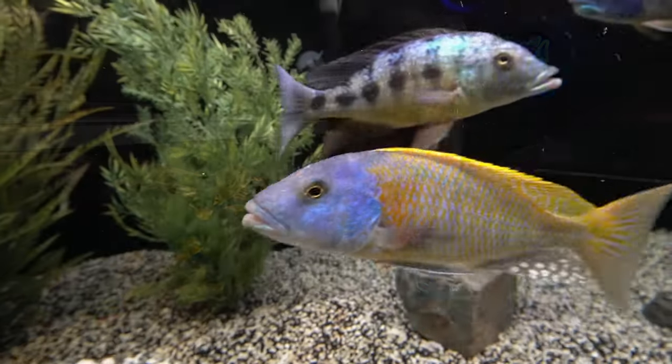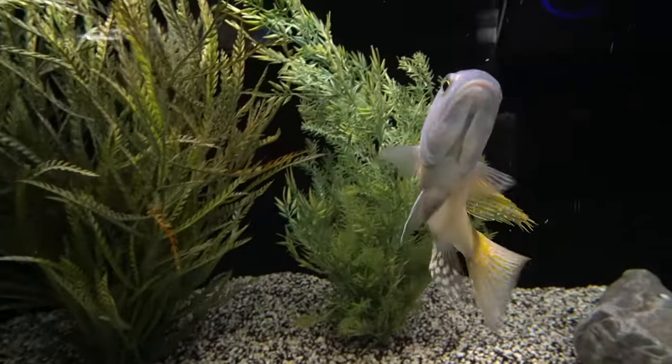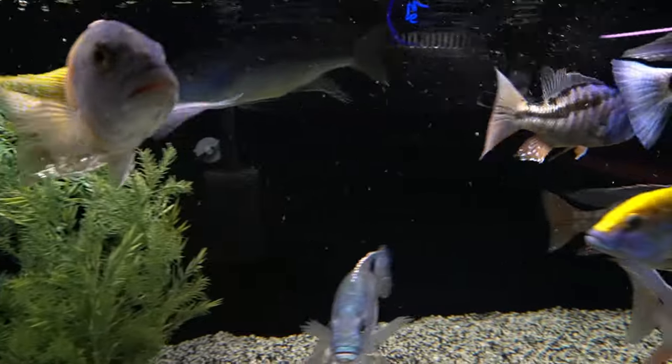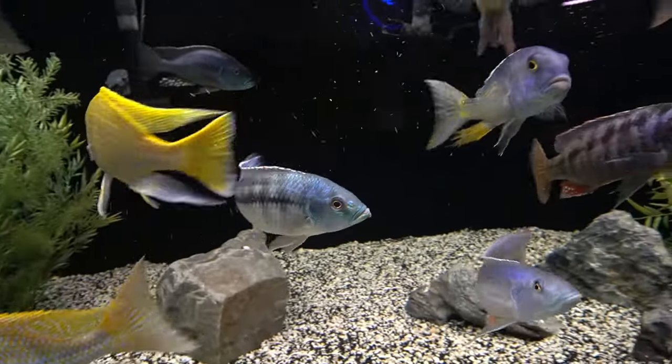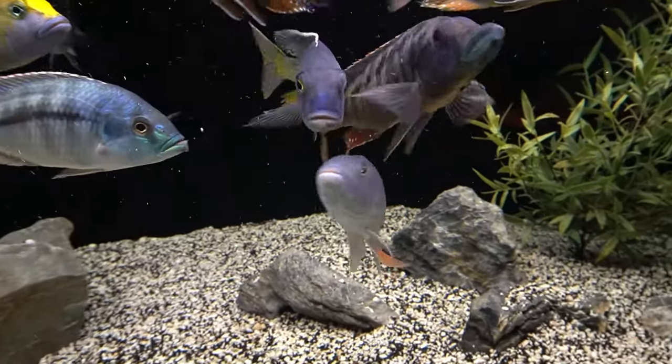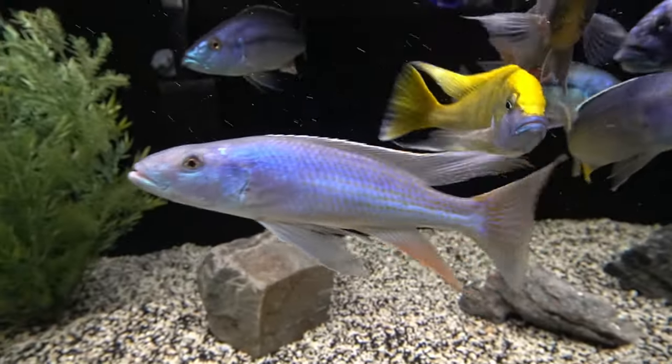Several of my tanks have gotten into this sort of sweet spot where they're really bulletproof — very, very stable. I feel very comfortable putting anything in there knowing it's actually going to live and thrive and do well. I want to get into the five reasons why I think I have these rock solid, stable aquariums that are very conducive to healthy fish.